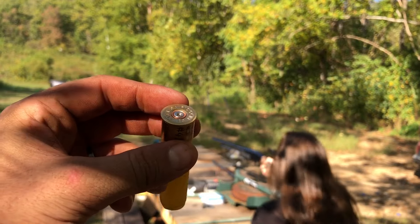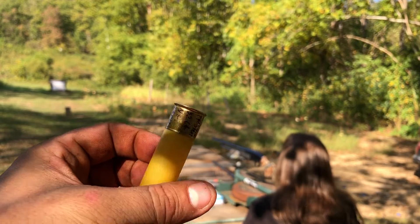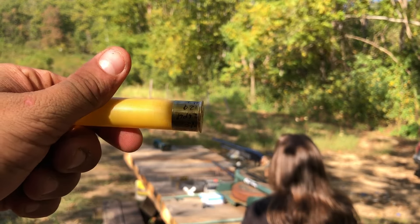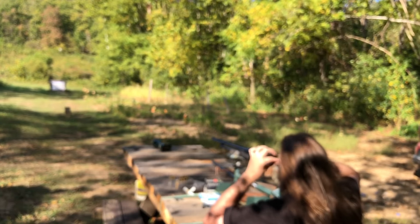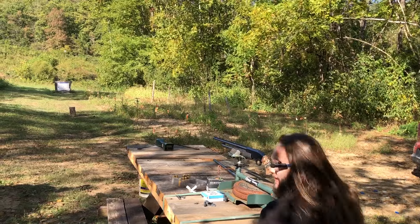From what I can see, the pattern appears to be in a circle and it looks really tight, right above point of aim. The hull looks great. That's good to confirm.